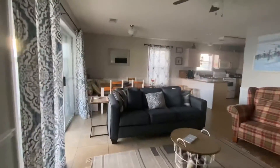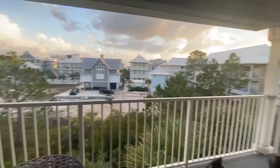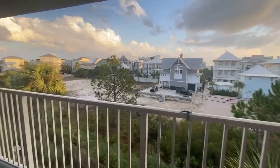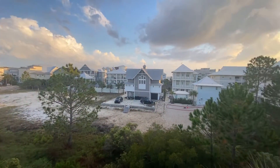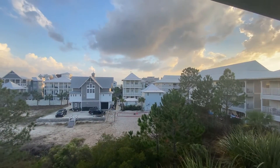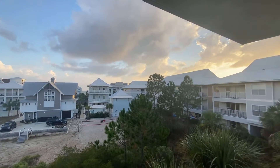Now I'm gonna show you the balcony — I skipped it last time. That's the view, and right there's a little sneak peek view of the gulf.